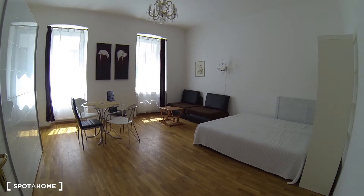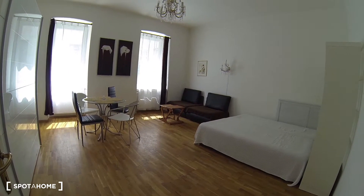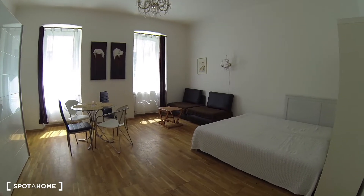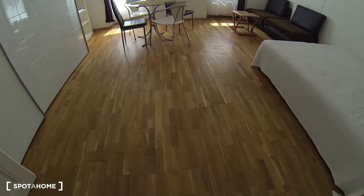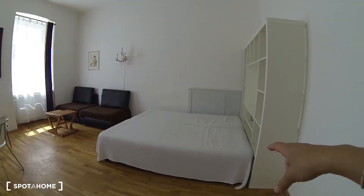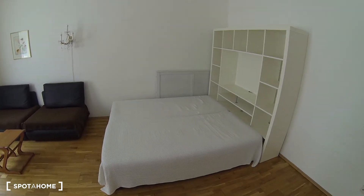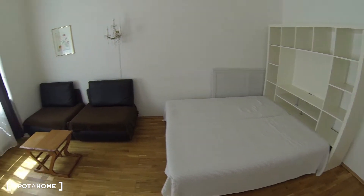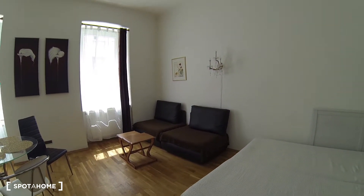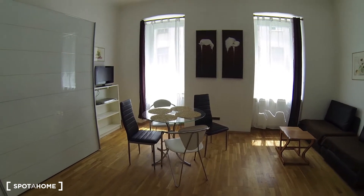Finally, here we are in the living room and bedroom area. It feels very big — the ceilings are pretty high as well, which really helps. You have a lot of space, with some nice wooden floor. Over here on the right you have a double bed with separate single mattresses.